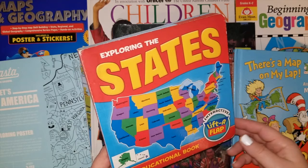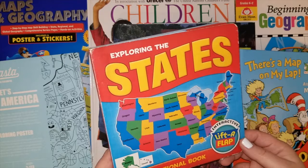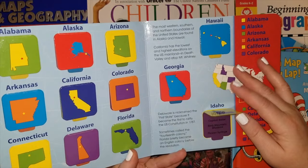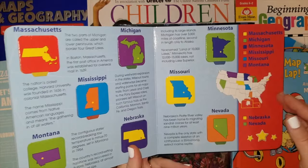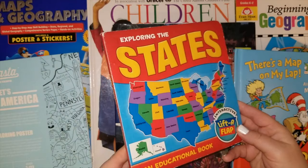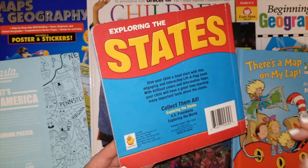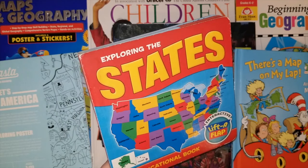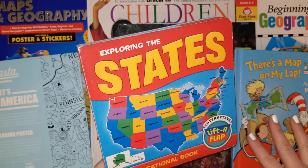The first book I'm going to show you is a staple for our geography — it's called 'Exploring the States.' It's a lift-a-flap educational book that's very interactive. They have the state, and when you flip it up they show the capital, the bird, and the flower of the state, then locate it on the map. It's great for quizzing kids or playing a game. On the back they also have 'U.S. Presidents' and 'Exploring the World' by The Clever Factory. My mom got this for us years ago — it wasn't a curriculum choice but it's always been helpful alongside puzzles.